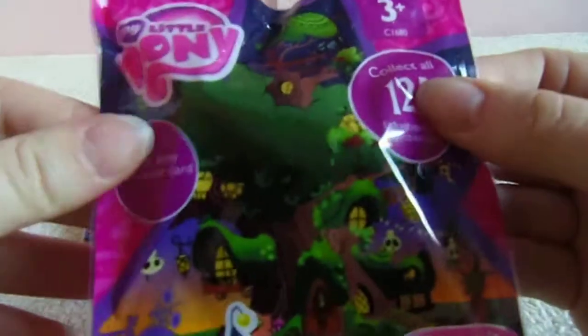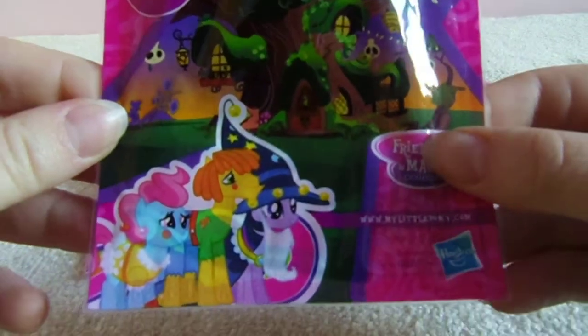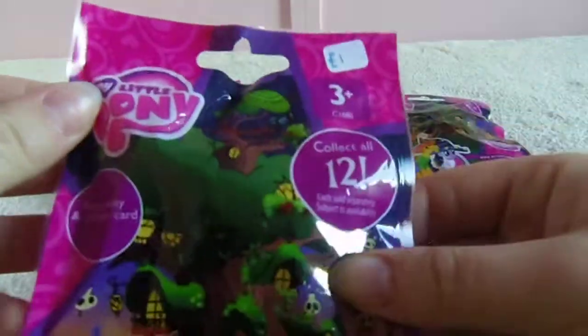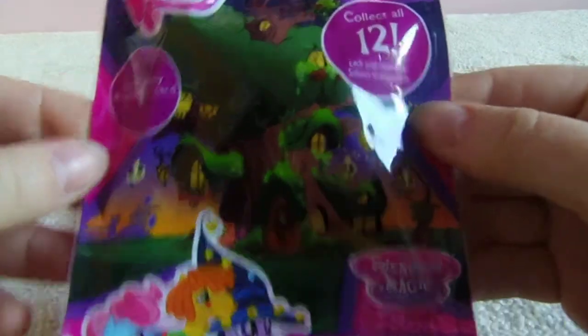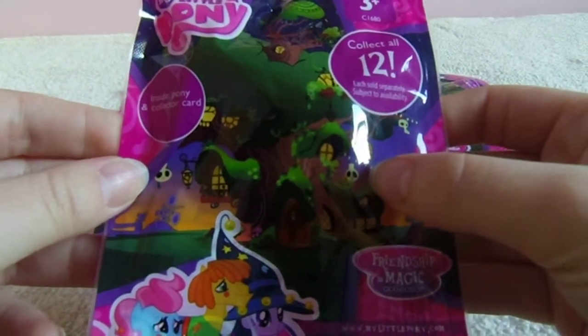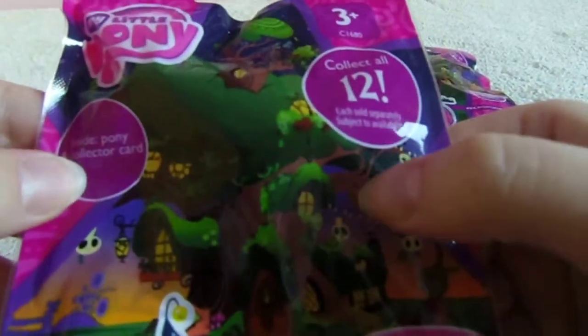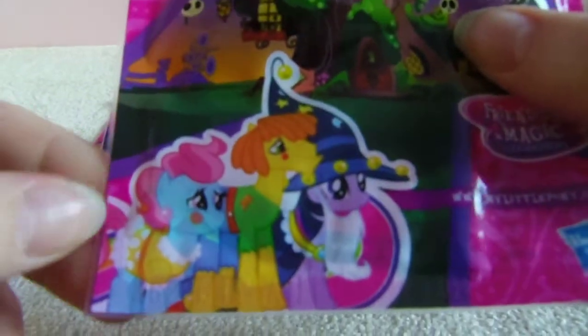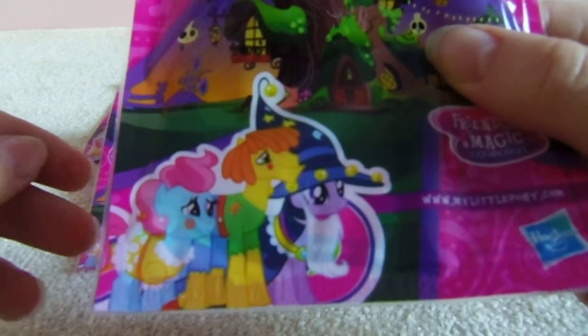The packaging design is exactly the same as it's been since Wave 16, I believe, which is why it's so confusing to know which series is which. You've got a picture of Twilight Sparkle's cottage — or is it her library? — on the front, decorated for Halloween with little cauldrons and lanterns and things. And you've got Mr. and Mrs. Cake dressed up for Halloween, along with Twilight Sparkle, who is dressed as Star Swirl the Bearded, I believe. So, as I said, you've got 12 ponies in this series.